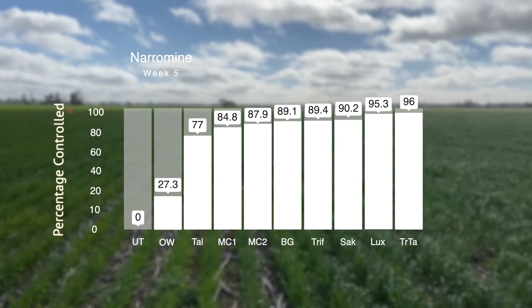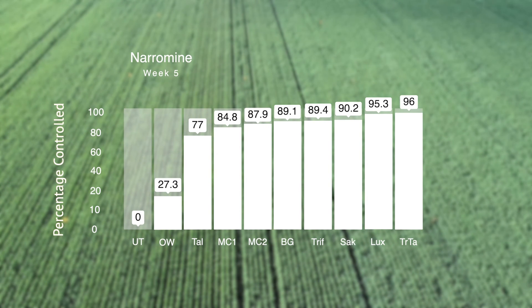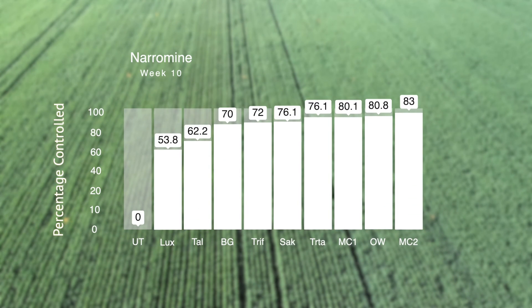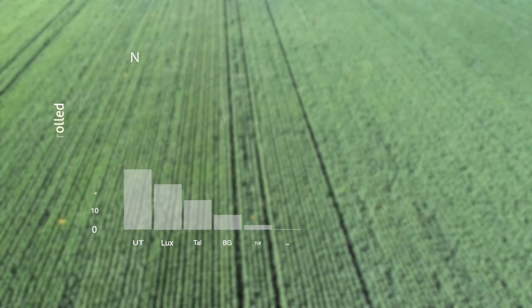At Narromine, our two-and-two treatment in the first five weeks — Trifluralin and Triolate — did really well, as did Luxemax, but moving on to our ten-week count we found that Metino Complete again did really well, along with Overwatch, in controlling ryegrass. And that was under higher weed pressure than the Parkes site.